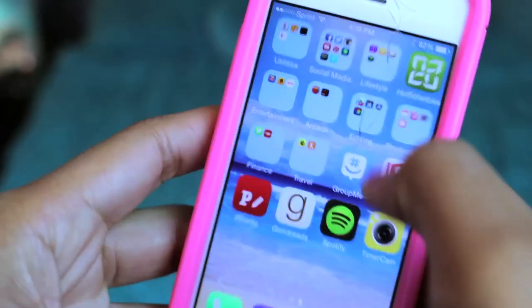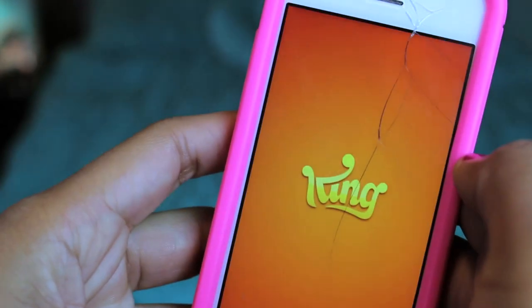Arcade — I don't use this at all unless I'm super bored. I have Candy Crush and GameStop. I used to have more games but it was taking up space on my phone because I just don't play games on my phone. GameStop is for when I want to go buy games, but I sold my PS3.